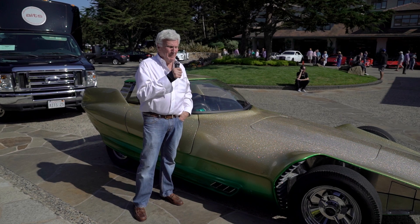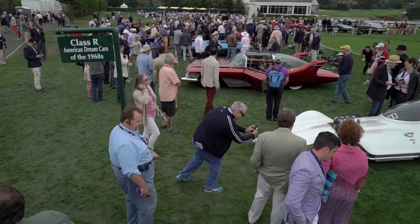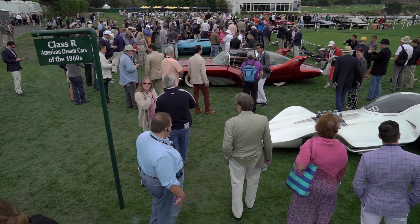I'm Ken Gross. I've been a Pebble Beach judge for 28 years. I'm on the selection committee, and one of my classes this year is called Dream Cars of the 1960s.